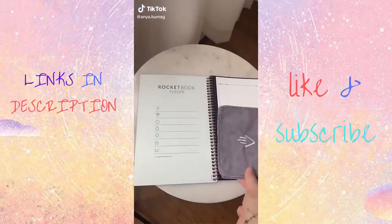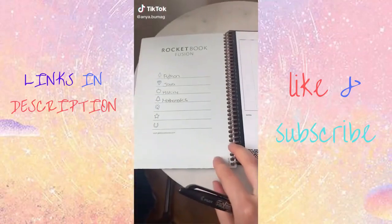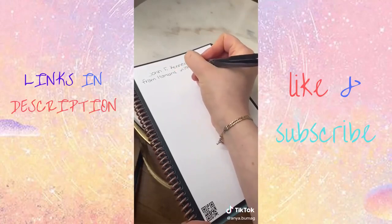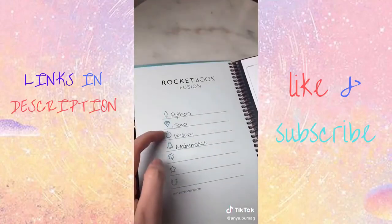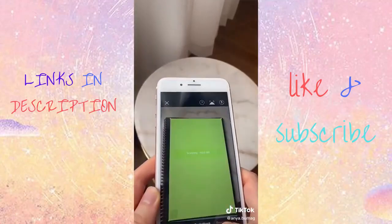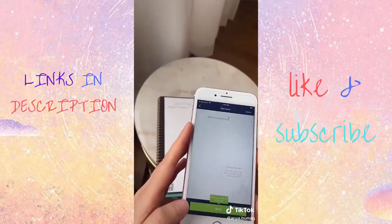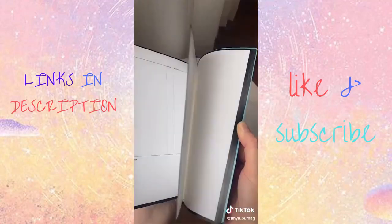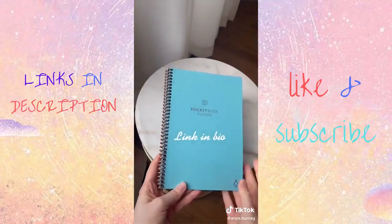Amazon Favorites. This is a technologically advanced notebook. First, you assign a subject to each symbol — for instance, if I'm writing history notes, I would go to the history symbol and cross it out at the bottom of the notes page. This way it automatically gets uploaded to your history folder when you scan it. The notes are easily erasable and it comes with a lot of pages so that you don't have to scan them right away.